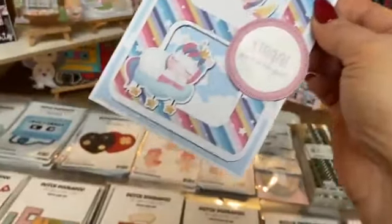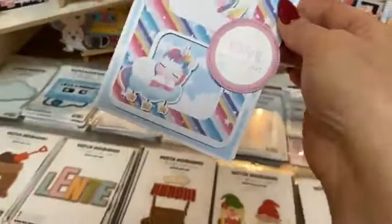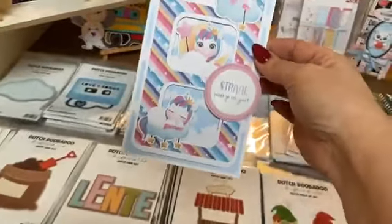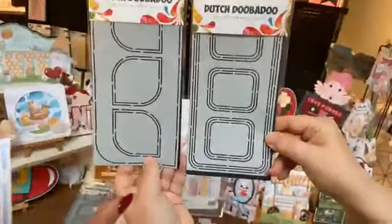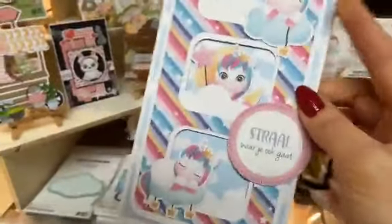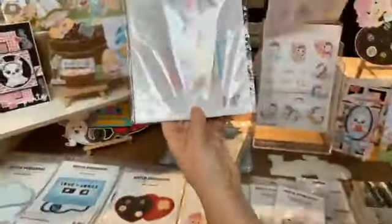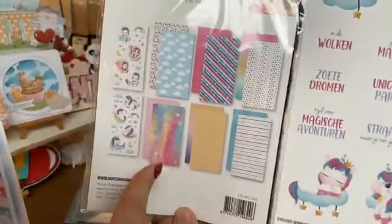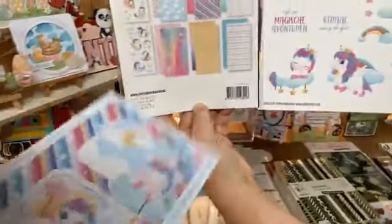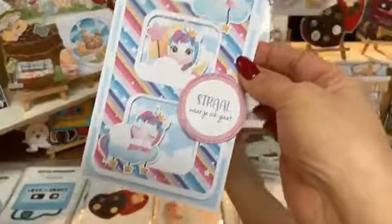Maandag hebben Monika en ik iets nieuws gedaan. We hebben nieuwe lives bedacht: 'Er Was Eens', want we maken allebei heel graag tafereeltjeskaartjes. Ik ben maandag aan de slag gegaan met de unicorn spulletjes van Dutch Doobadoe. De losse slimline stansen met de druppeltjes en rechthoekjes zijn 4,99 euro. Het slimline setje met unicorns is 6,99 euro, en het bijpassend knipvel is 1,99 euro. Als je die vier producten samen shoopt, betaal je 14,99 in plaats van 18,99 euro.